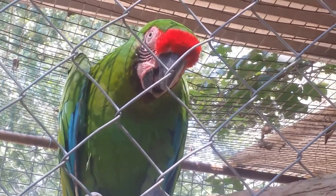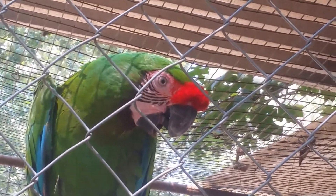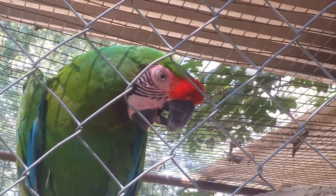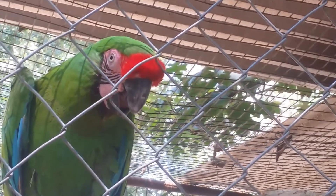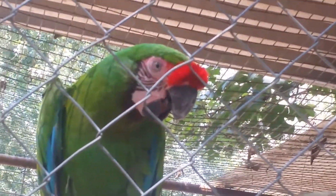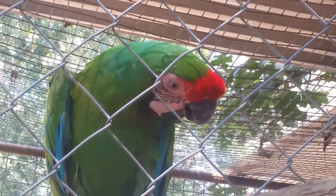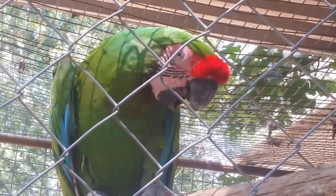The female Military Macaw we have reserved for Doodles is in absolutely perfect condition — she's about the same age. She's going to come live here soon, and there'll be a slow introduction. We're also going to work on building them an even larger aviary, one in which they can actually fly.